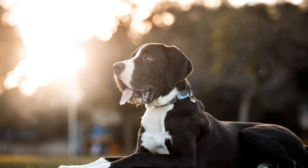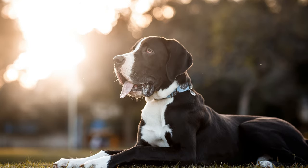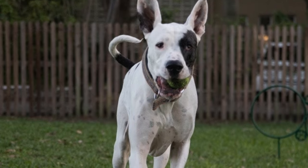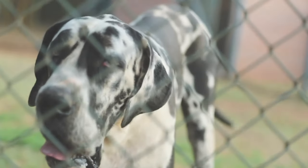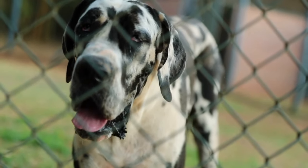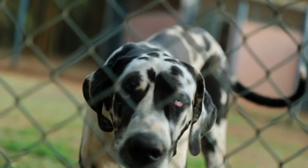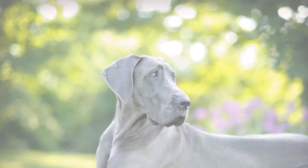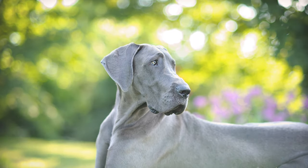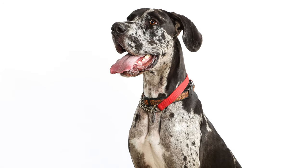Today, we'll be diving into the world of the Great Dane Pit Bull Mix, a fascinating blend of two distinct and impressive breeds. Let's meet our star of the show, Max. Meet Max, a delightful Great Dane Pit Bull Mix, known for his affectionate nature and majestic appearance. But what makes Max so special? Let's uncover the characteristics that define this fascinating breed.